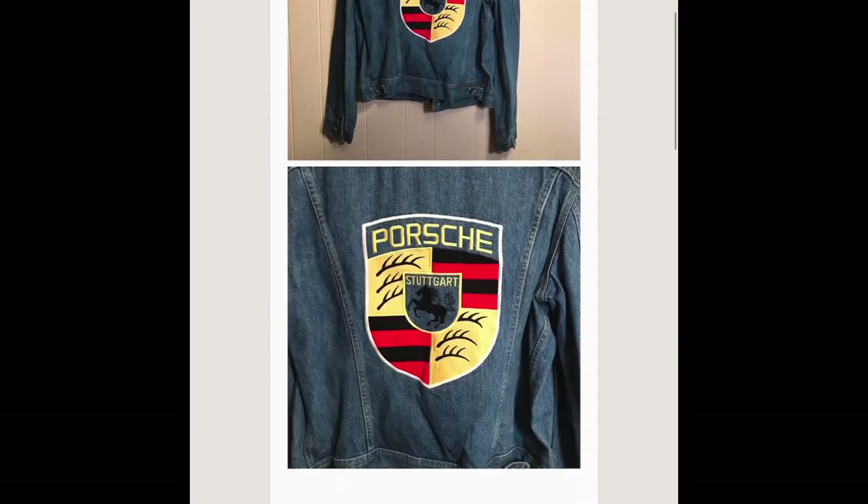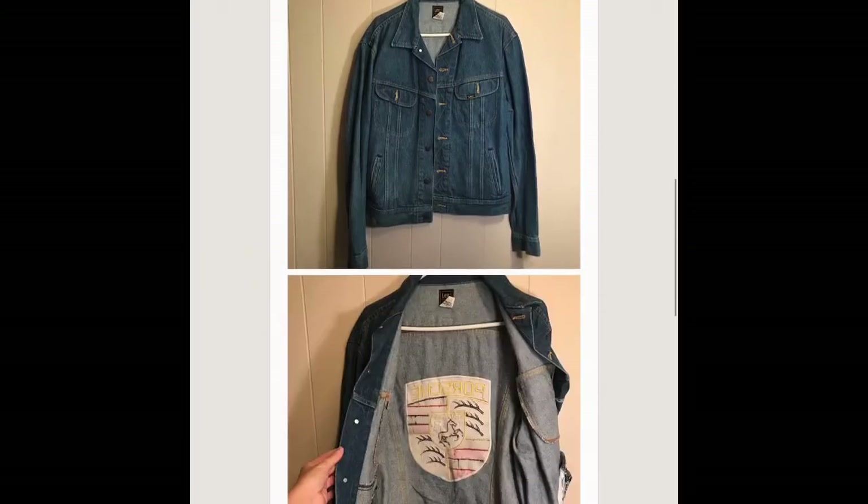This is a consignment piece — it's a Lee, actually, union made portion embroidered, and it sold for 50 dollars.